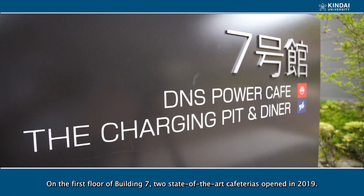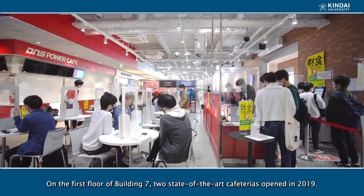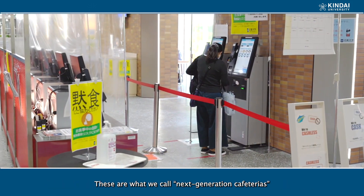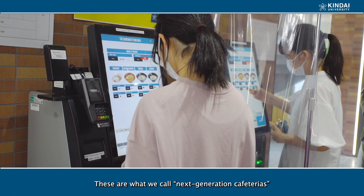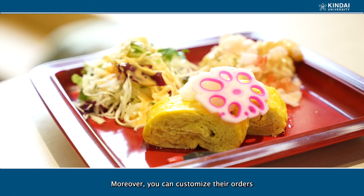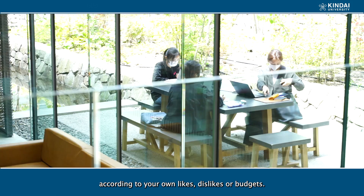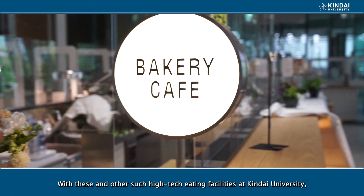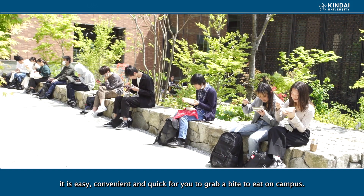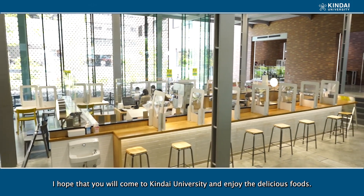On the first floor of Building 7, adjacent to Building 6, two state-of-the-art cafeterias — DNS Power Cafe and Chochenipi & Diner — opened in 2019. These are next-generation cafeterias where you can order and pay without cash using your smartphones. Moreover, you can customize your orders according to your own likes, dislikes, or budget. With these high-tech eating facilities at Kinder University, it is easy, convenient, and quick to grab a bite to eat on campus. I hope that you will come to Kinder University and enjoy the delicious foods.